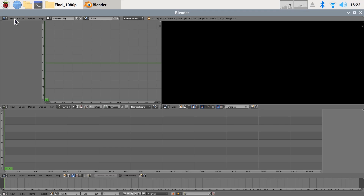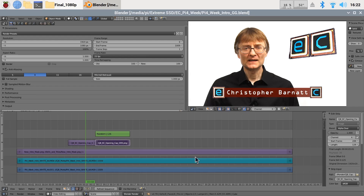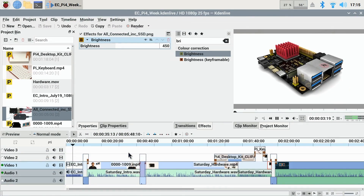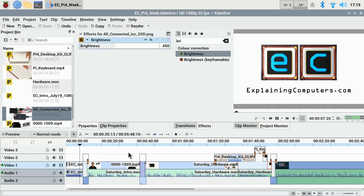Back in early 2020 I spent a week using a 4GB Raspberry Pi 4 as my only computer, and this included editing that week's 19-minute 1080p Explaining Computers video on the Raspberry Pi.